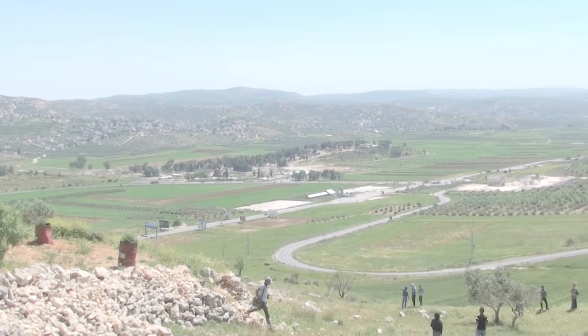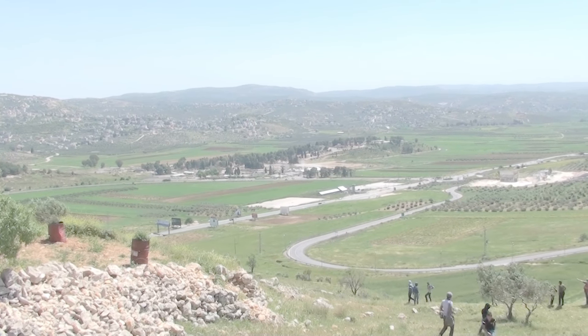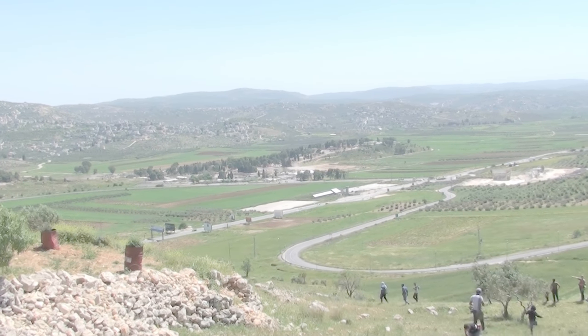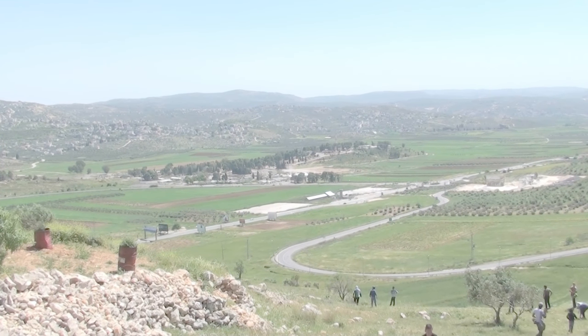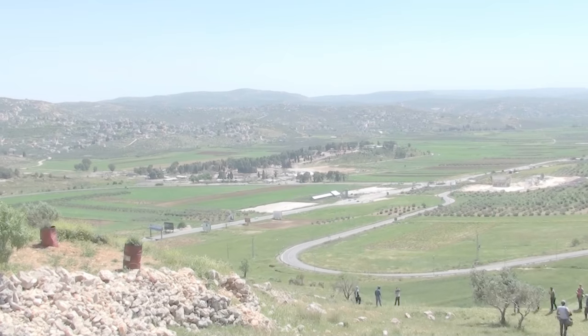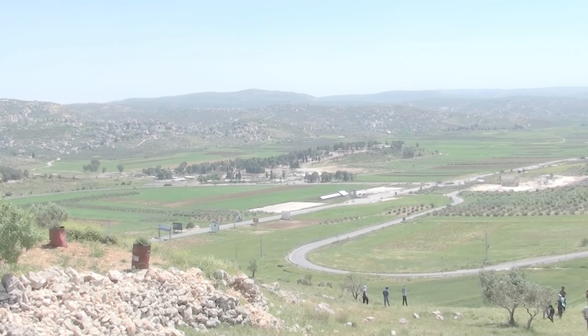Here we are at Kufakalil. The tower down there is the Hawara checkpoint tower. That marks the entranceway — they can be cut off at any time as an entrance to Sector A, Nablus municipality. That tower is a symbol of ghettoization.